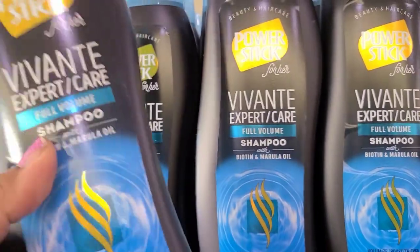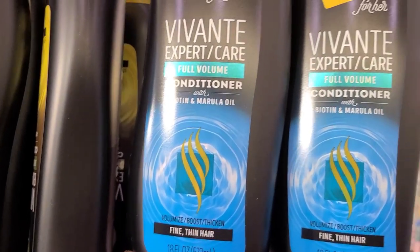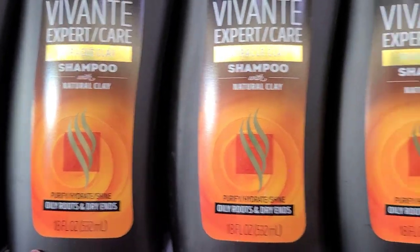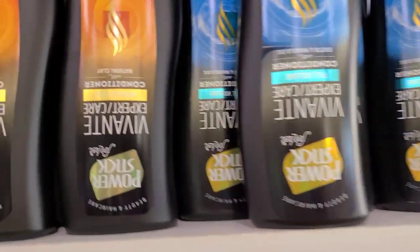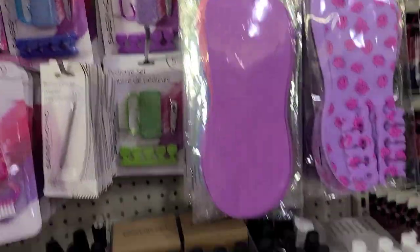They have the Power Stick for her full volume Vivante expert care for fine hair, and the conditioner with biotin and marula oil. Then the Vivante Power Stick shampoo with natural clay, and the Vivante expert care conditioner. The conditioners for both are around here - that's a great great buy.